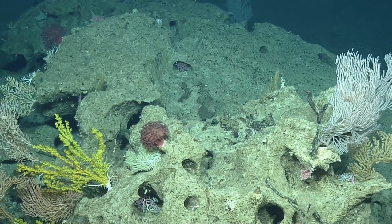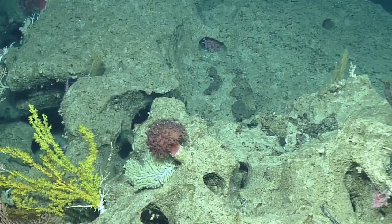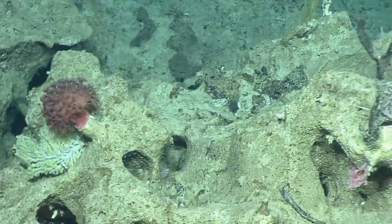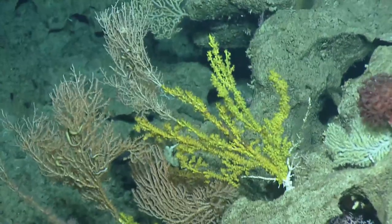Mushroom corals are kind of fun for the fact that they're one giant polyp. From what I've heard of mushroom corals — but is that a mushroom coral?